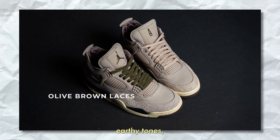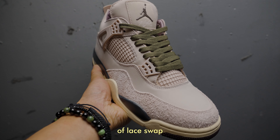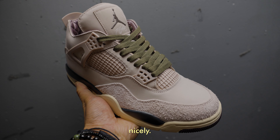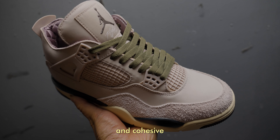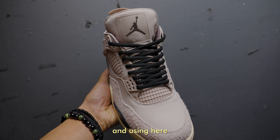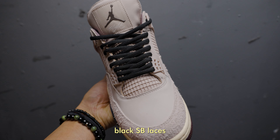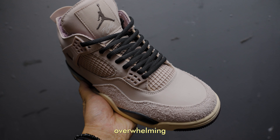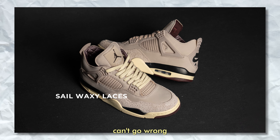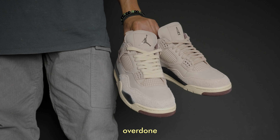Moving into the earthy tones — I'm quite surprised again at how versatile the Fossil Stone is in terms of lace swaps. Olive laces complement the Amo Mania 4 nicely and give a natural, cohesive look. If you want to play it safe, black laces add more contrast — I'm using thinner round or oval laces instead of flat ones, as black SB laces are too thick and overwhelming for my taste. And of course, you can't go wrong with the stock extra laces, though it's getting overdone already. There's a reason why they became so famous — they blend naturally with any color combo, especially earthy color palettes.